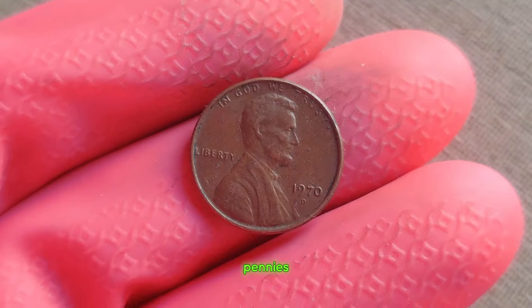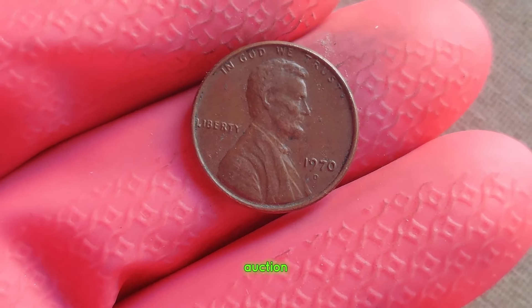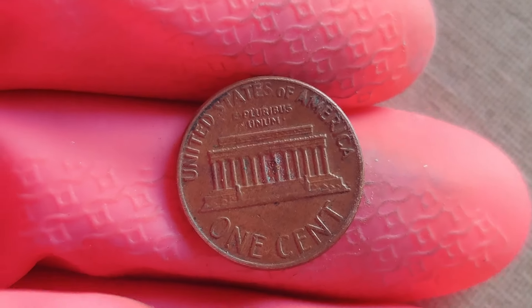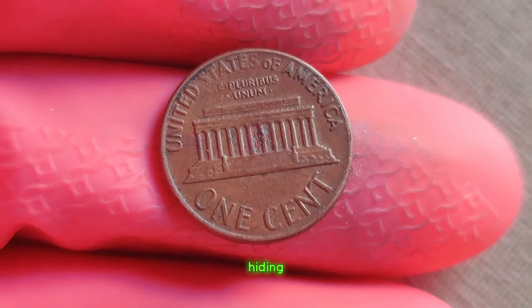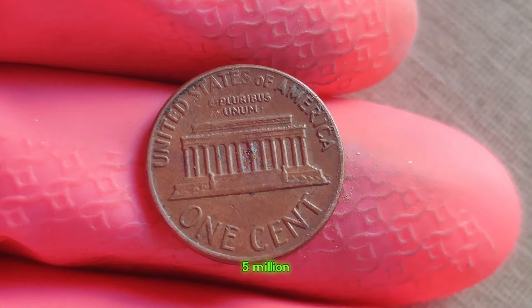In recent years, these rare pennies have fetched prices upwards of a million dollars at auction, making them one of the most sought-after coins in the world. So the next time you come across a jar of loose change, take a closer look — you never know what treasures might be hiding within. Finally, this coin value is $5 million.